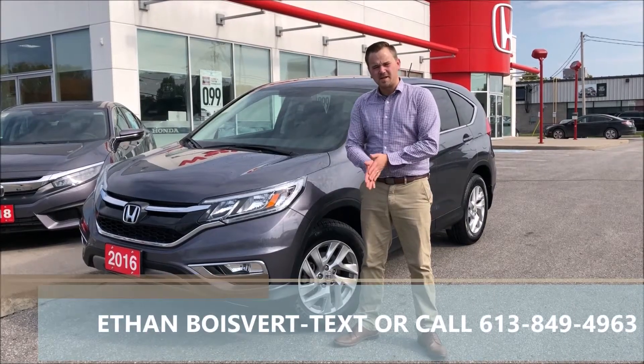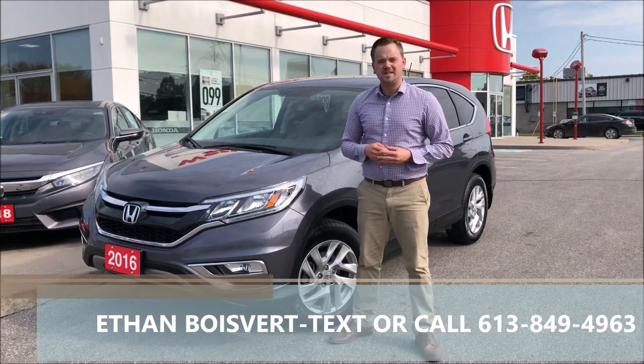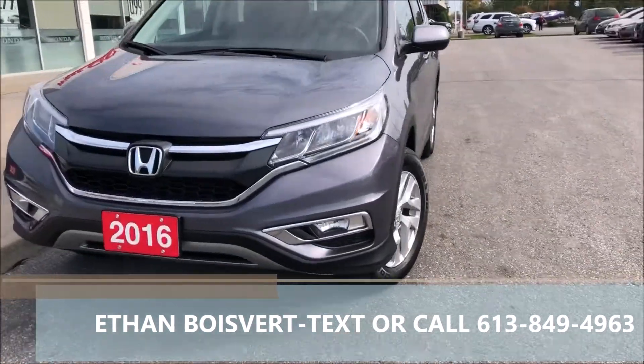Hi there folks, it's the Blue Bear Company from West City Honda in Valville, Ontario. Today I'm going to give you a walk through on this 2016 Honda CR-V SE that we just took on trade here at West City Honda. Quick walk through on this 16 CR-V SE.